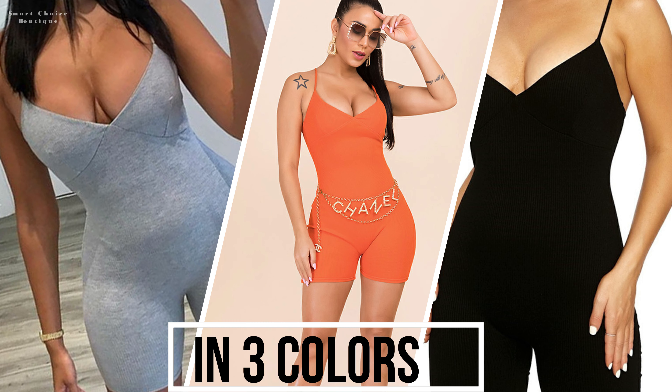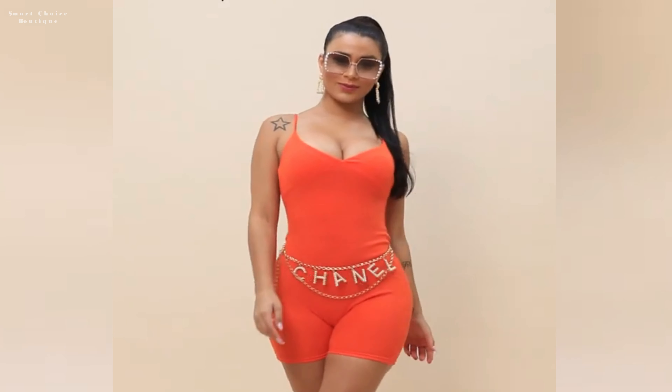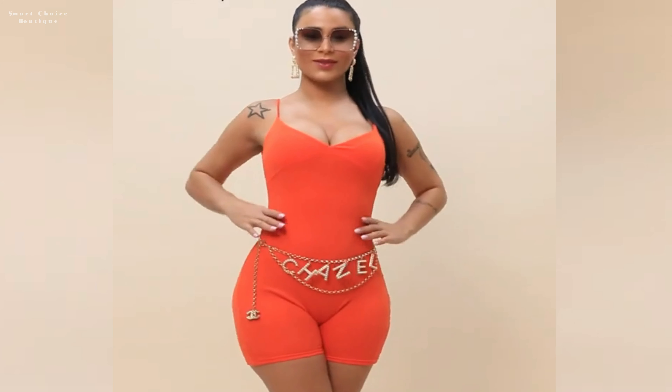Learn how to mix and match different styles, colors, and textures to create your own signature ensemble that's both sophisticated and fun. Discover how to strike the perfect balance between sophistication and fun as we demonstrate innovative ways to pair lace stockings with playful playsuits.